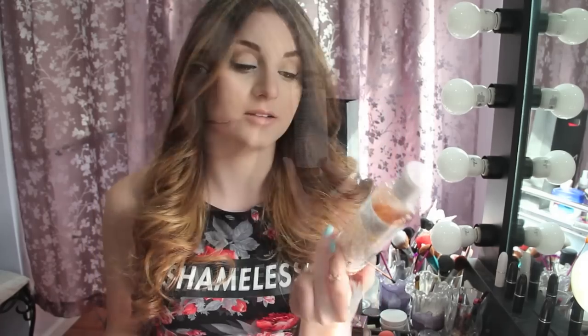I got the Kiehl's Calendula Herbal Extract Toner Alcohol Free. I totally said that wrong. I've been putting this on every night after I wash my face, and this is for oily skin and redness and kind of damaged skin, so I think this has been working. I actually have not been breaking out.